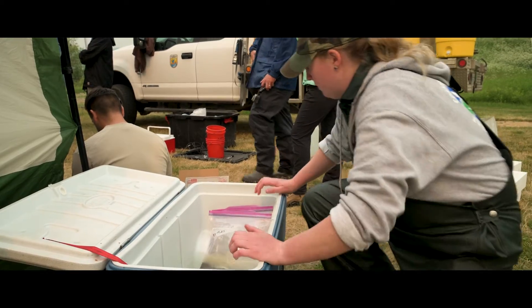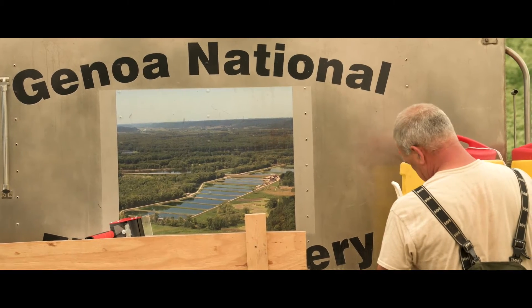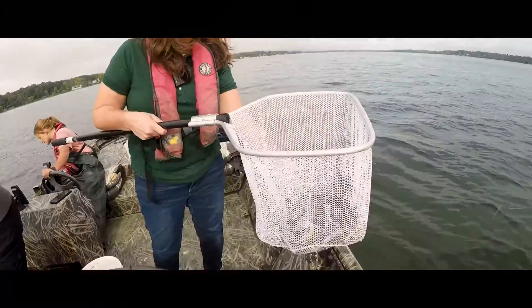After this event, we go back to our respective hatcheries and raise the eggs to seven inches long. Then they'll be distributed throughout New York State and some of their recovery areas.